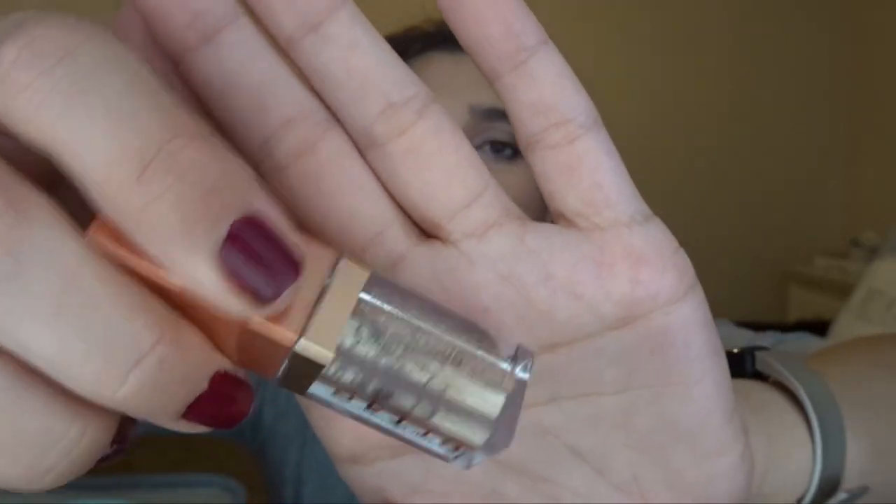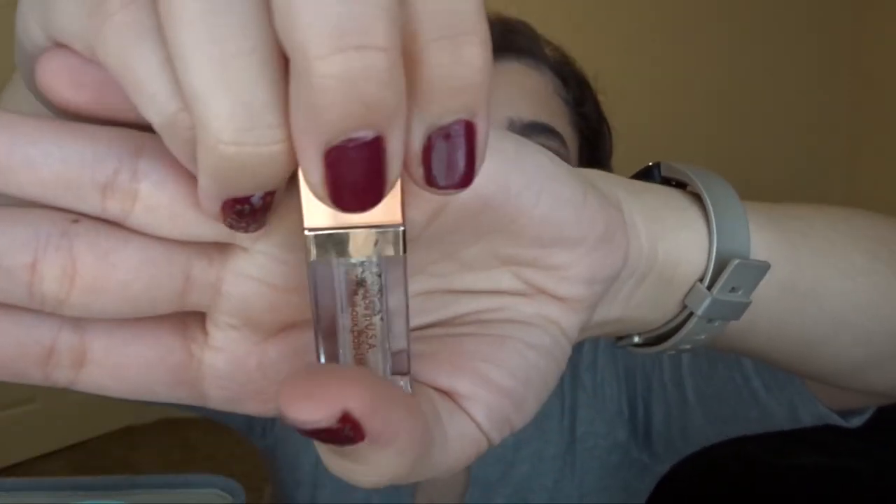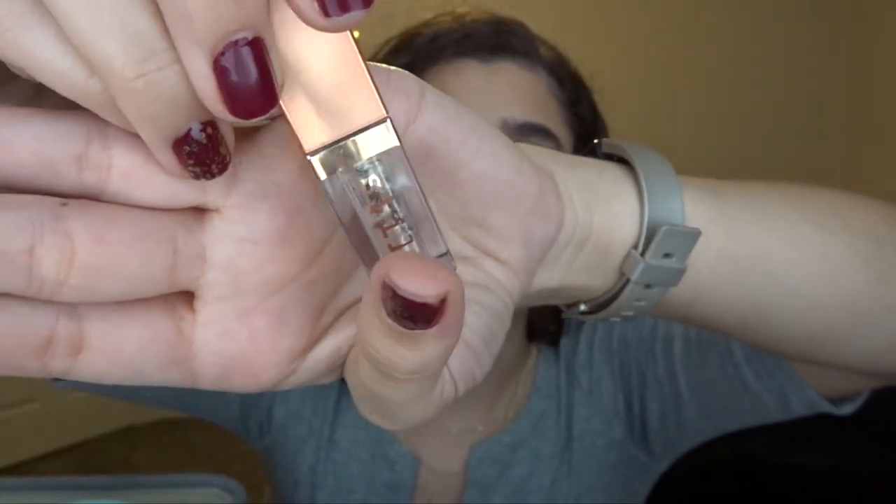The next thing is the Stila Shimmer and Glow liquid eyeshadow in the shade Starlight. I've been finishing these off about one a month. This one just dried out on me — I had been using it pretty much every day for the past three weeks for work. It's just too dry to keep using now, so I'm going to declutter it. I probably used about half of it before it dried up, so at least I used it. I need to get better about using my cream eyeshadows before they go bad.